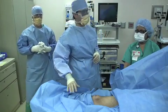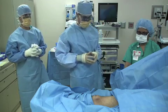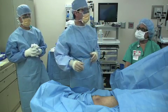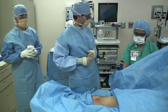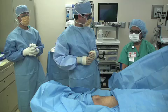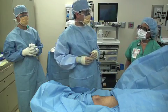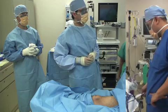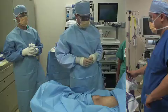Before the first incision, the team performs the confirmatory timeout. The surgeon states: "This is Mr. Peter Simpson, born March 26th, 1950, and we're going to do a right knee replacement." Sheila confirms: "Peter Simpson, date of birth March 26th, 1950, and he's going to be having a right knee replacement done." Dr. Navin confirms: "Peter Simpson, March 26th, 1950, right knee replacement." The surgeon concludes: "Great. Let's begin."